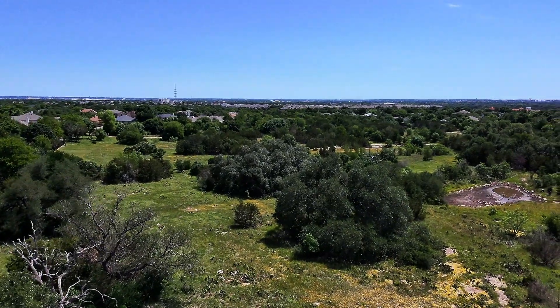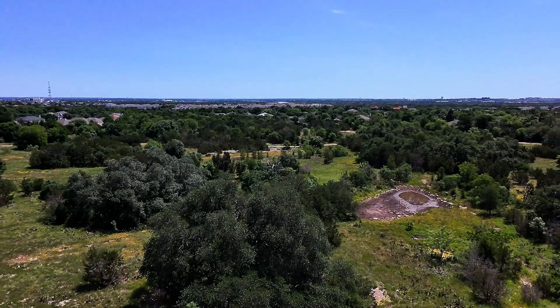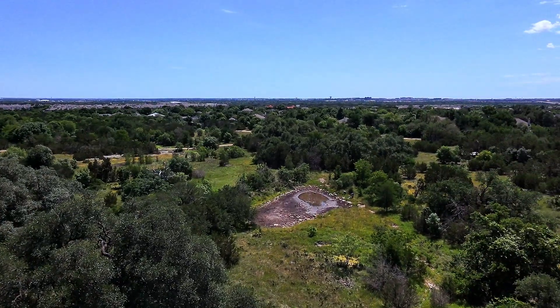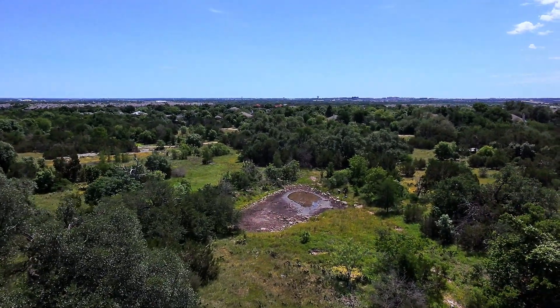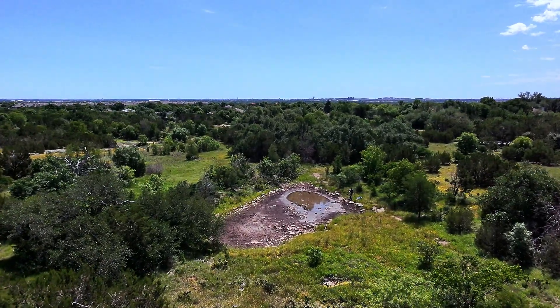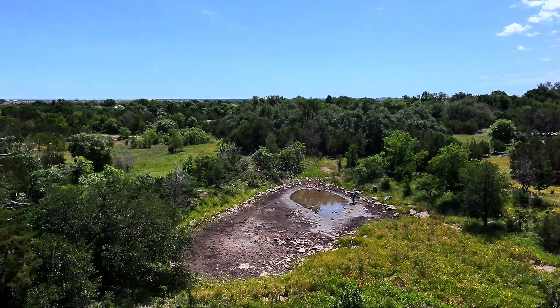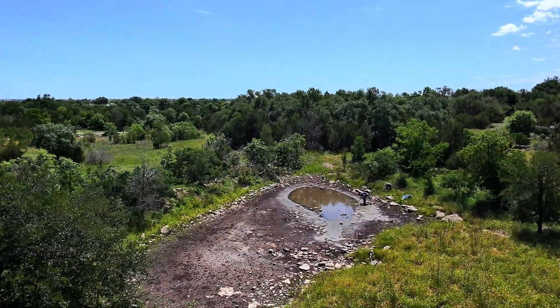Welcome back to my channel. In today's video we're embarking on a long detailed journey as we explore some branchiopod habitats in the Texas hill country. I want to begin by giving a huge shout out to my friend Tony, who captured these equally amazing aerial shots with his drone. I deeply appreciate him joining me on these many expeditions and helping me secure such breathtaking footage that truly brings these habitats to life.